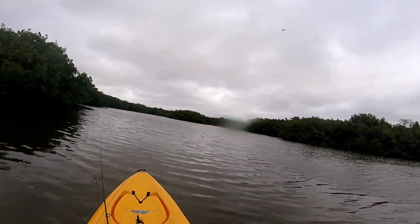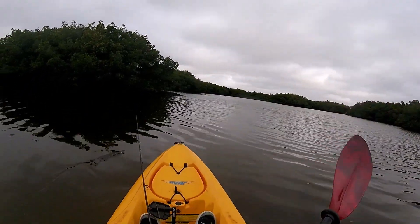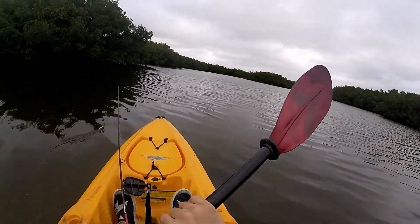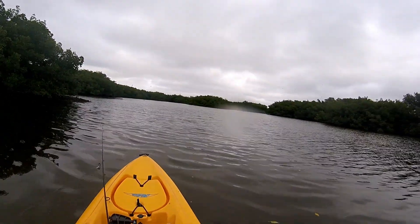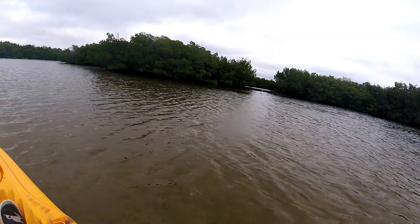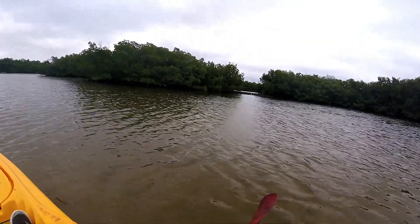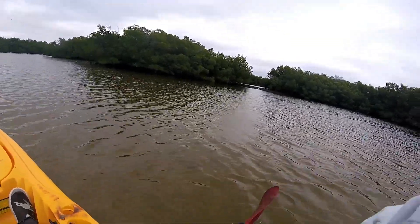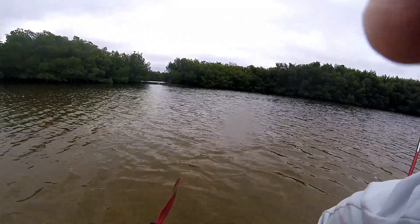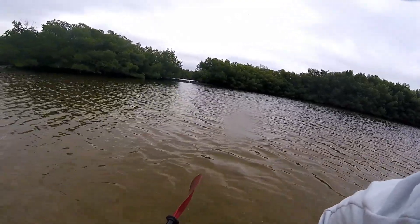During World War II, the canal was widened by the government at its Tampa Bay end to accommodate hydroplanes that might land there. Dredges opened up its width to 200 feet and deepened the water so seaplanes could come in. The canal was originally about 20 feet wide and deep enough to carry a steady flow of water which rose and fell with the tides.